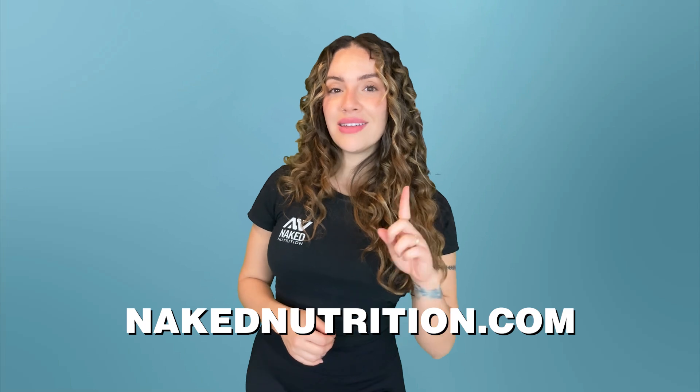For more information on our collagen supplement, check us out at NakedNutrition.com, and for more videos like this one, make sure that you're subscribed to our channel as we have new ones out every week, because here at Naked Nutrition, we're nutrition with nothing to hide.